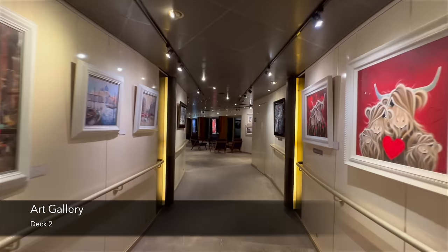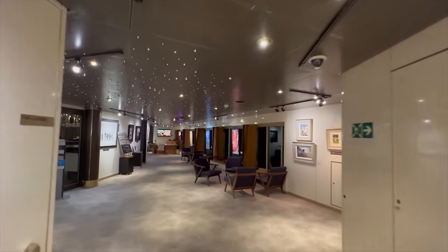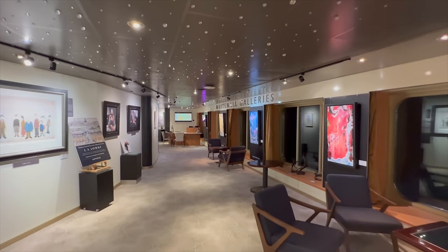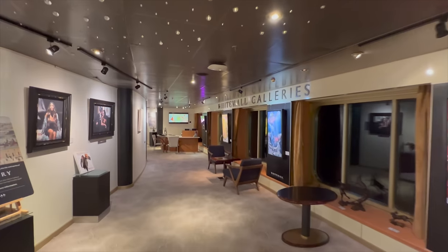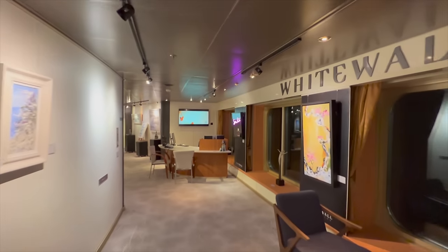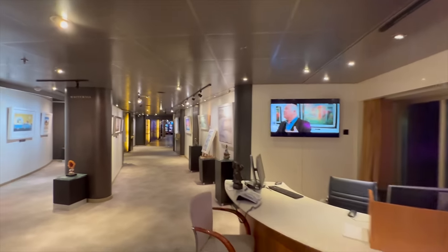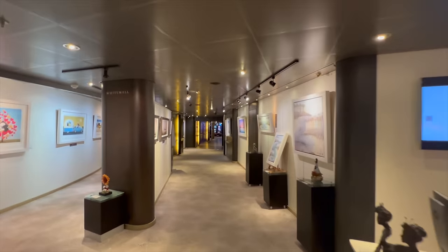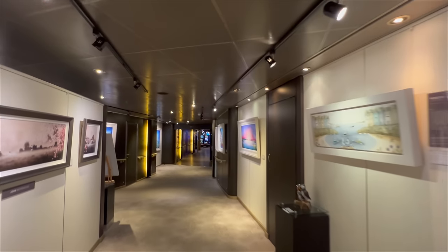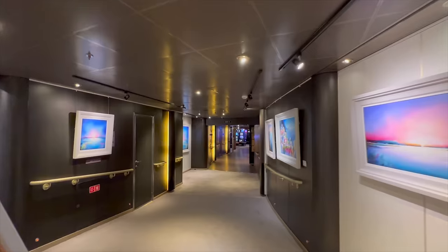Coming out of the pub and heading further back in the ship, the next venue is the Art Gallery. This one is a bit of a funny one on Arcadia — it operates in the middle of a main corridor, so you'll find yourself walking through the gallery fairly often because you have to go through here to get from the restaurant to the theatre at the front or to the pub. So why not stop, take in a bit of art, and who knows — you might find something you want to take home.